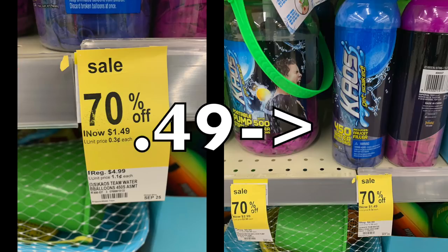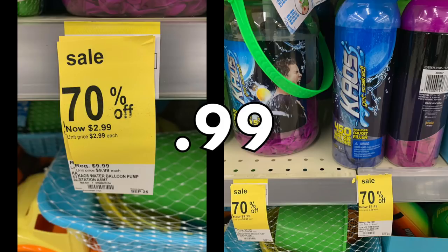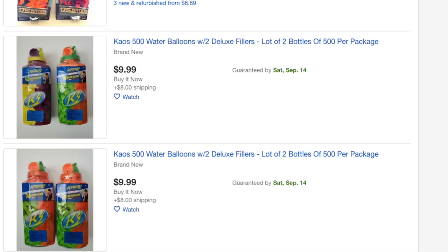If you can't find Bunch of Balloons, there's another company called Chaos — they have cylinders of balloons that can keep your kids busy all afternoon. The refill alone is $4.99 down to 49 cents. They also have a pump in a container with balloons — the original price is $9.99, so it'll be down to 99 cents. I did a quick eBay search this morning and those cylinders that cost 49 cents are selling for $9.99 — just a little food for thought.